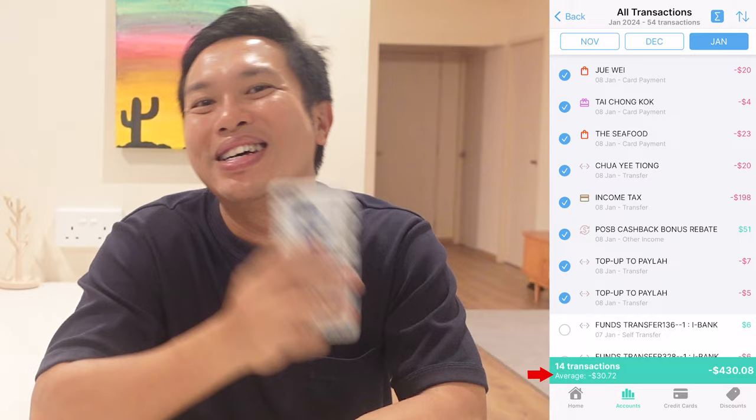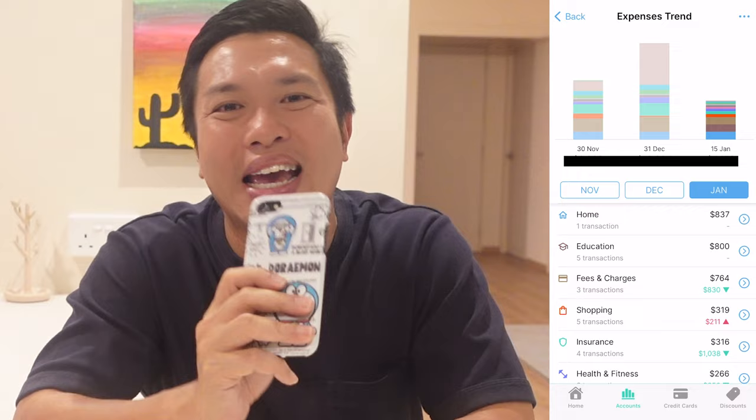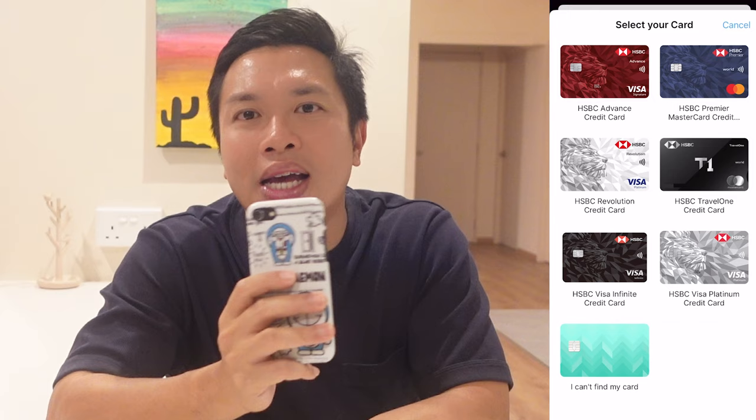What I like about Dobin is that it surfaces my spending habits and allows me to discuss with my wife ways to cut down unnecessary expenditure. Another useful feature is the credit card tab. When we enter this page, our credit card details will be shown. However, Dobin will not know what card is tagged to a specific card number, so the first thing to do is update the relevant card into the app.